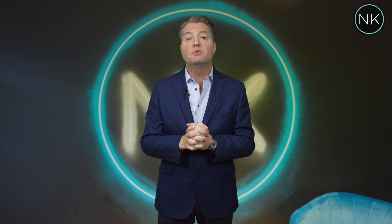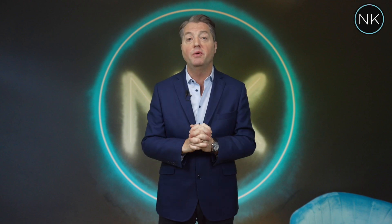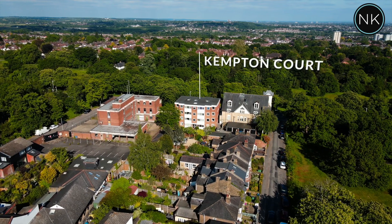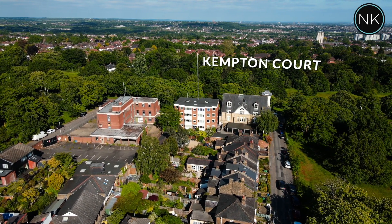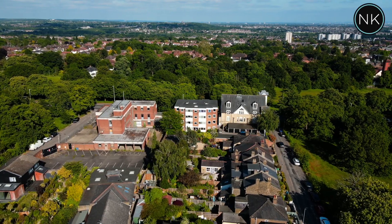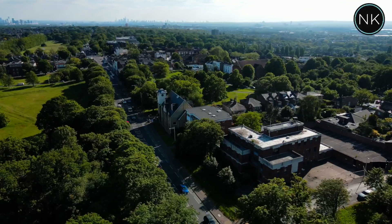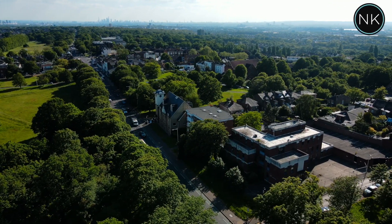Today we are in Kempton Court on the High Road in Woodford Green. We are a first floor two double bedroom purpose built apartment. I hope you enjoy. Welcome to number six Kempton Court on the High Road, Woodford Green. This is a super area — lots of greenery and, as you can see, the London skyline is not far off in the distance.